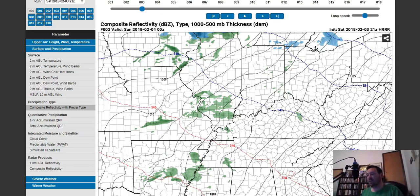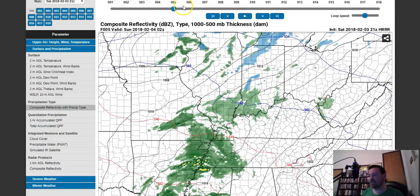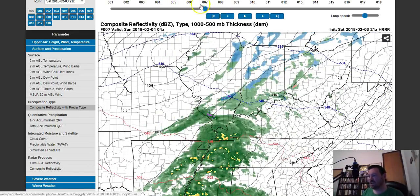Let me show you a high-res future radar. I mentioned yesterday that we would really need to see these high-res models to get a better picture of this, because the other models were just really struggling. But we're down into that period now where we can get high-res models. These are run every single hour and only go to 18 hours out, so they give us as clear a picture as we possibly can. With the highest-res model — the HRR model — you can see it has those showers breaking out across the area.